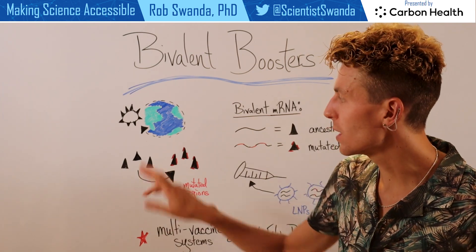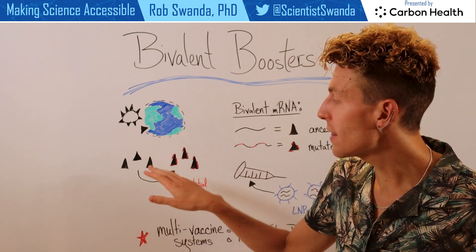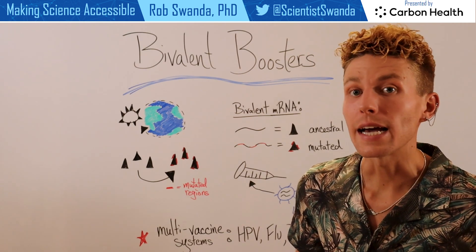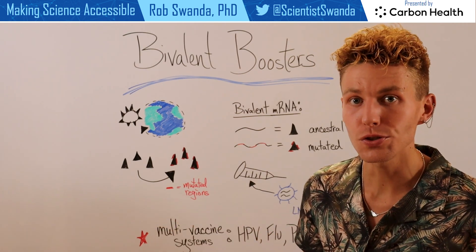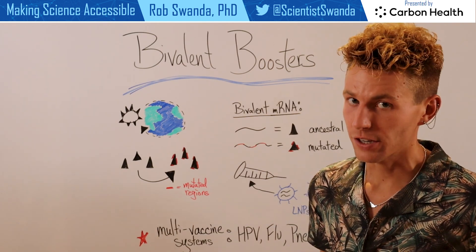SARS-CoV-2 has been circulating for more than two years around the world, and the original mRNA vaccines targeted that outside spike protein to allow our bodies to make it and then elicit immunity against it. In the future, they would know what one of those proteins looks like and be able to attack it to help prevent a serious infection.